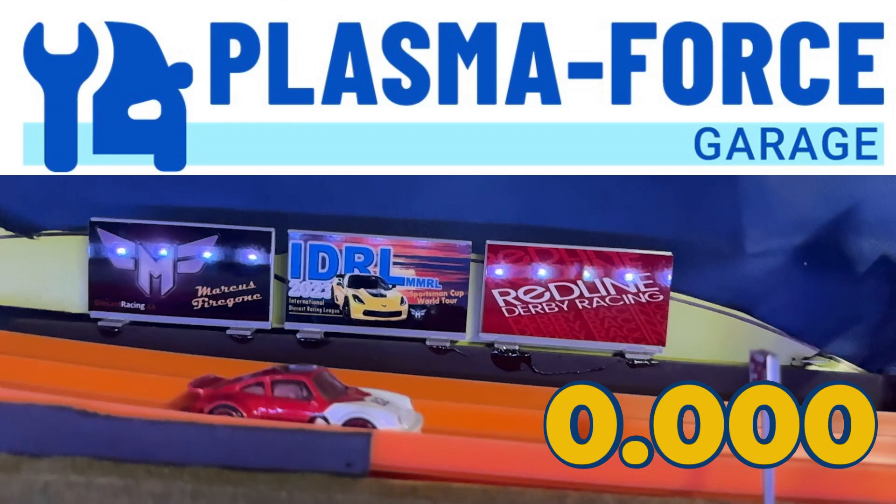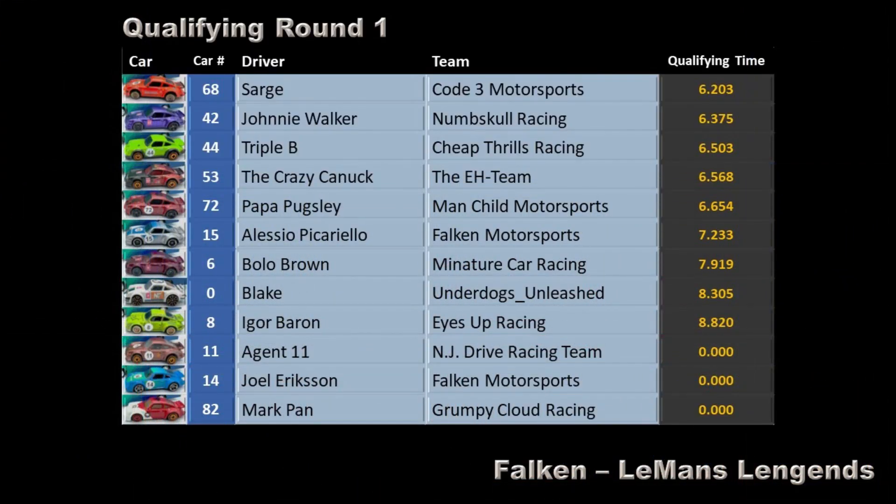We'll be taking it to Plasma Force Garage, our local garage, and working with the teams to fix their cars. Here's the current qualifying order after qualifying session 1, and we'll be rejoining you this afternoon at 2 for qualifying session 2. Starting from the bottom car and working our way back up to the top: Code 3 Motorsports, Numskull Racing, Cheap Thrills Racing, The A Team.